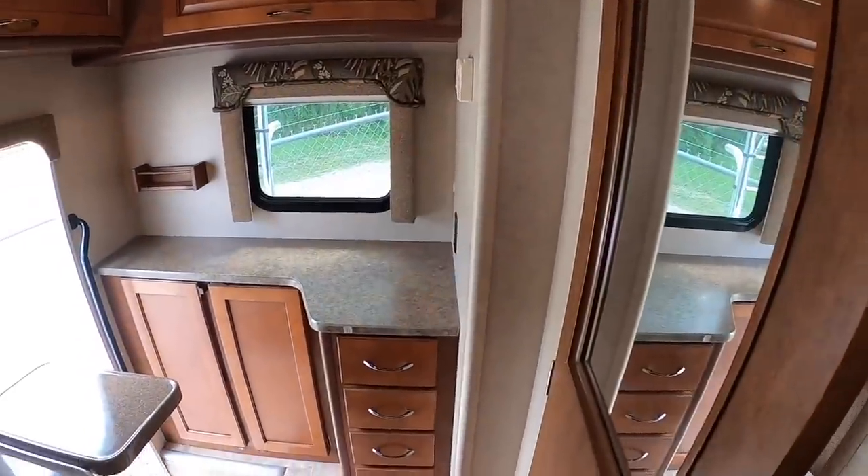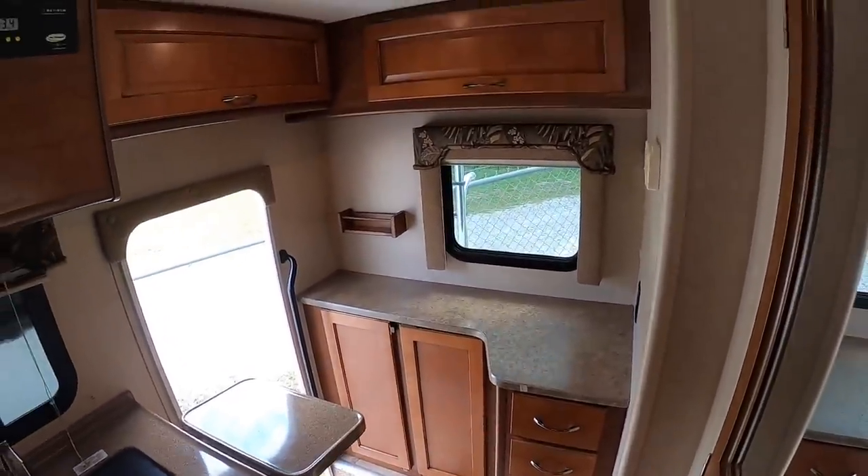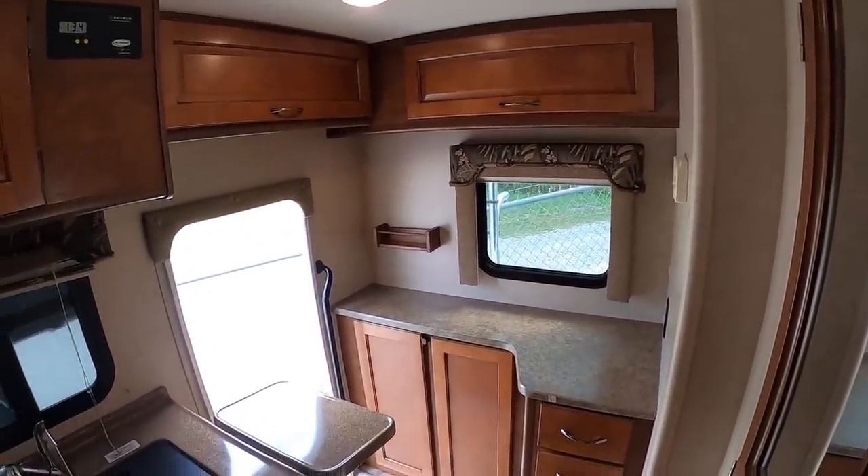I'll go over the inside of this camper one more time without running my mouth so y'all can see it one last time.